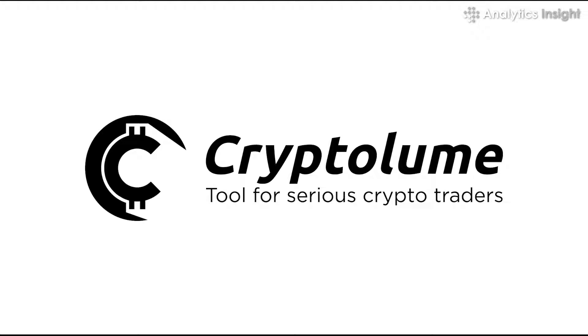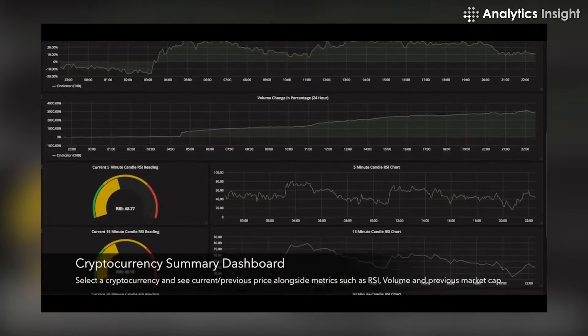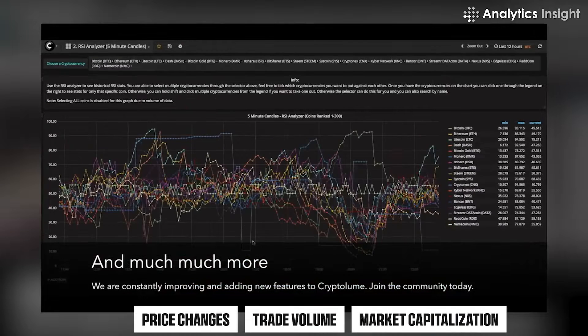2. Cryptolume. A cryptocurrency scanner called Cryptolume can assist you in finding trade opportunities. You may save time by using its crypto notifications function instead of trading manually. The firm offers price changes, trade volume, and market capitalization.